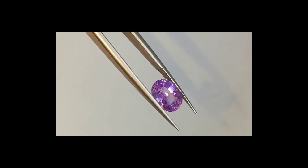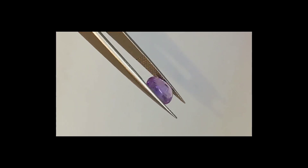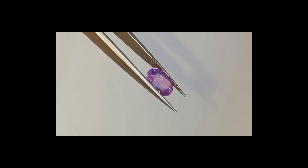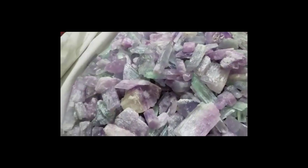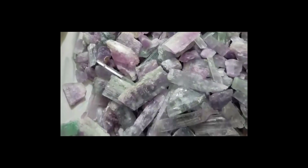Kunzite is a variety of a mineral called spodumene. It is a relatively new gem when compared to diamonds and rubies, for it was only recognized as its own type of spodumene in 1902. Kunzite is a type of lithium aluminum silicate and has a pink color because of tiny amounts of manganese. This beautiful color makes kunzite popular as a gemstone. It can be cut and faceted like other gems.